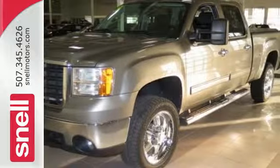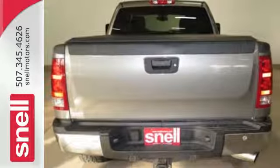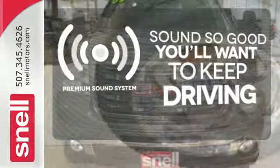Throw in the peace of mind of OnStar and dual front airbags and you have a truck that won't let you down. Four-wheel drive provides extra traction when you need it. You might take a drive just to listen to the premium sound system.